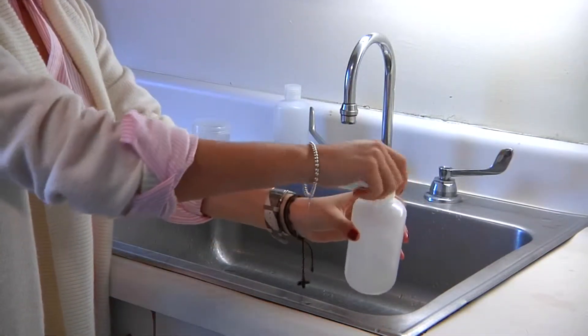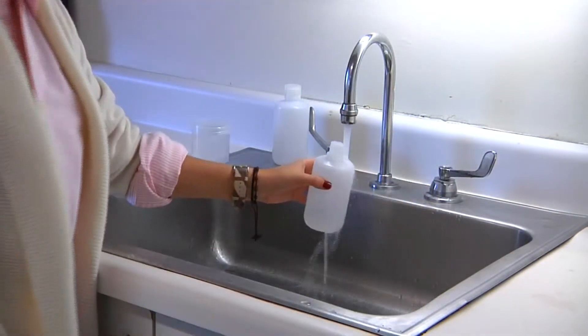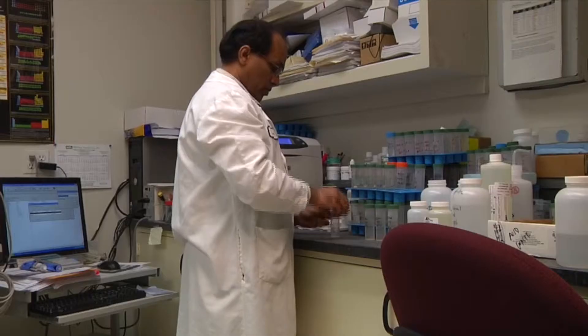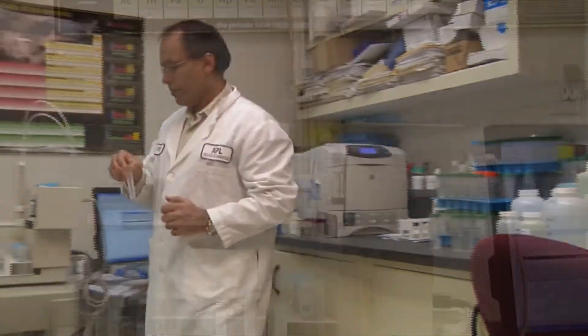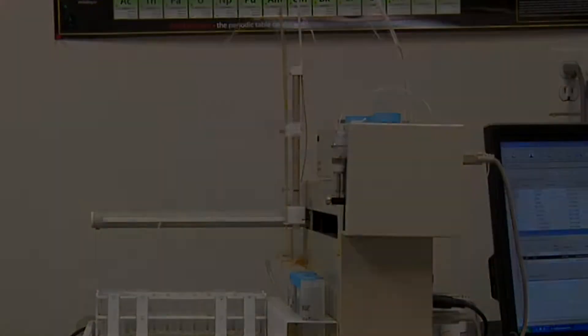Fill the sample to the appropriate level, and then bring it to the nearest drop-off point specified by your testing company. Other times, the testing company will come to your house to collect the samples. Once your samples are received by the laboratory, each sample is processed and analyzed with specific instruments following standardized procedures.